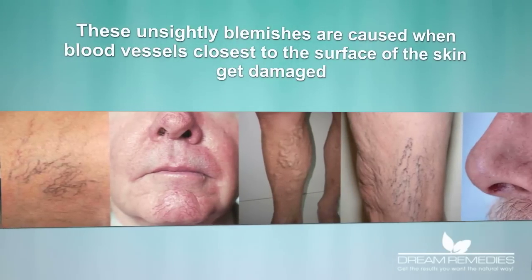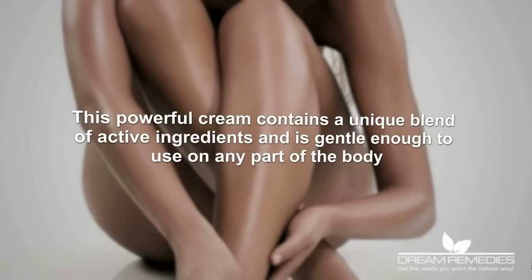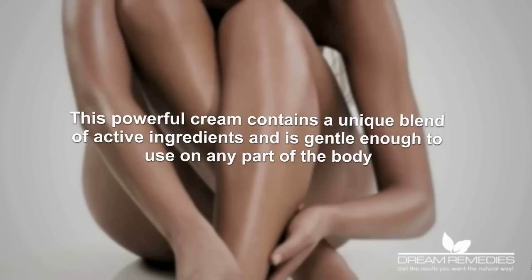These unsightly blemishes are caused when blood vessels closest to the surface of the skin get damaged. This powerful cream contains a unique blend of active ingredients and is gentle enough to use on any part of the body.